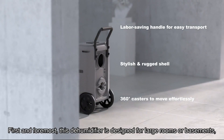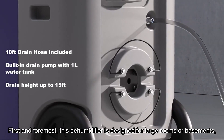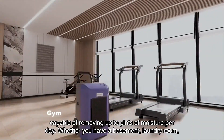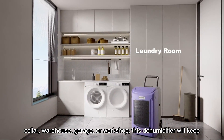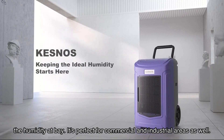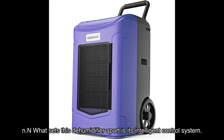First and foremost, this dehumidifier is designed for large rooms or basements, capable of removing up to 180 pints of moisture per day. Whether you have a basement, laundry room, cellar, warehouse, garage, or workshop, this dehumidifier will keep the humidity at bay. It's perfect for commercial and industrial areas as well.